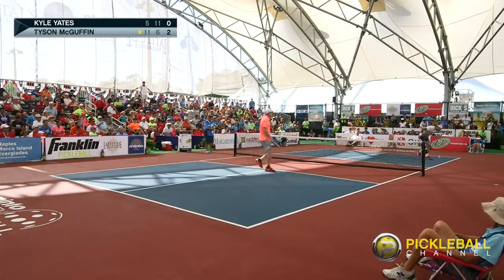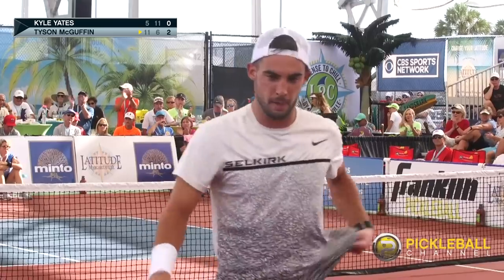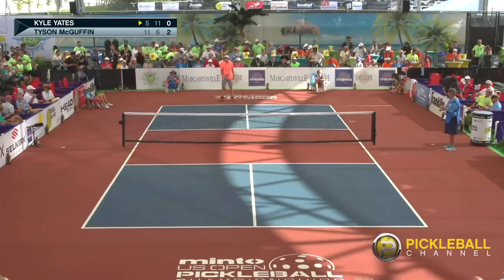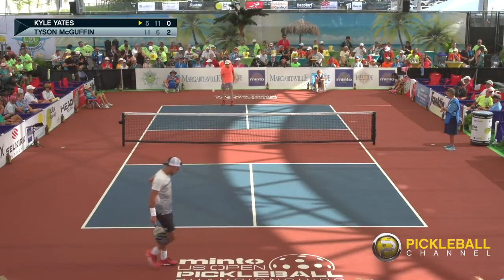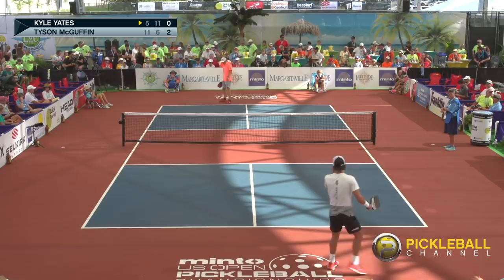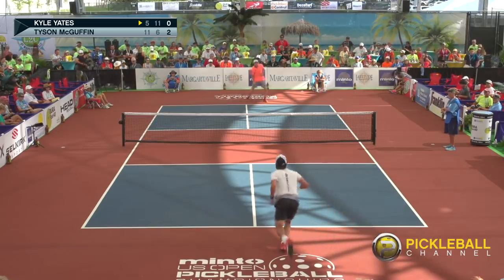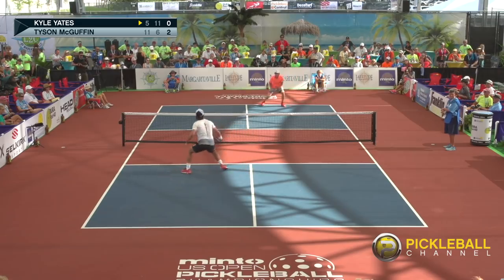This goes 2-0. Terrific coverage — Tyson's feet, did he tweak his ankle? No, I think he just lost his foot there but he's okay — he's checking his sneakers. Apparently we have a third shirt change — it is humid here in Naples, Florida. The way McGuffin slides his feet, Rusty, I think he's changed his shoes every game.